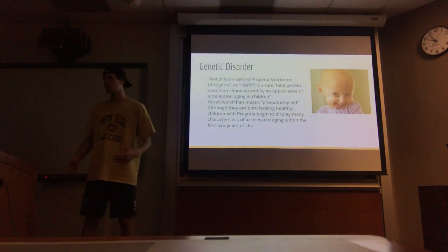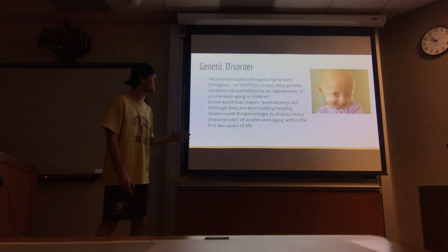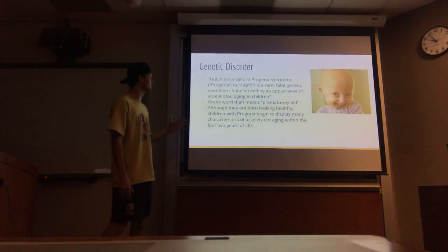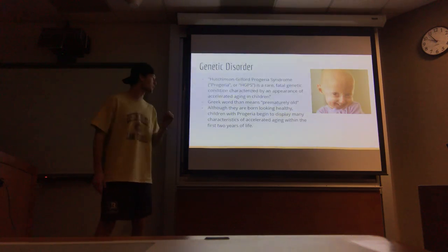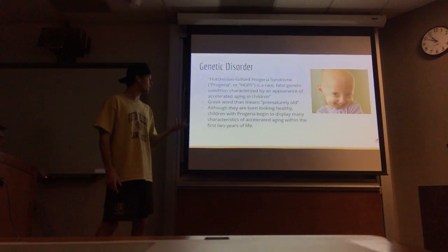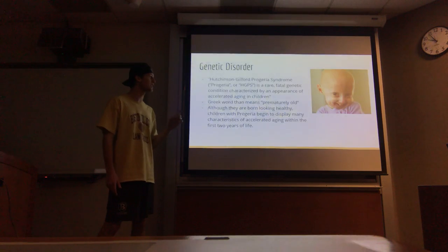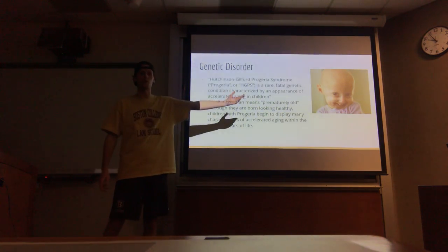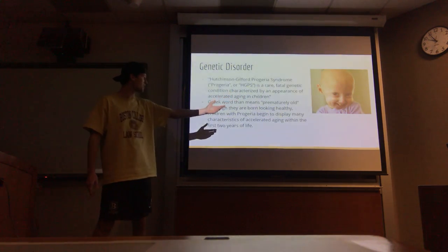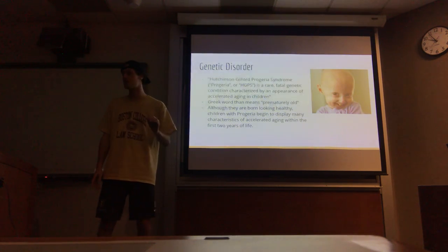The genetic disorder that I chose to do is Progeria. Progeria is also known as Hutchinson-Gilford Progeria Syndrome or HGPS, and it is a rare fatal genetic condition characterized by an appearance of accelerated aging in children. It originated from a Greek word that means prematurely old. Although they are born looking healthy, children with Progeria begin to display many characteristics of accelerated aging within the first few years of life. Here's a picture of a patient with Progeria, and these facts are brought to you by the Progeria Research Foundation, which I'll talk about later in the presentation.